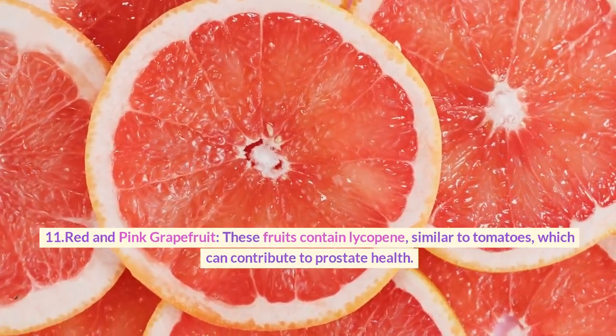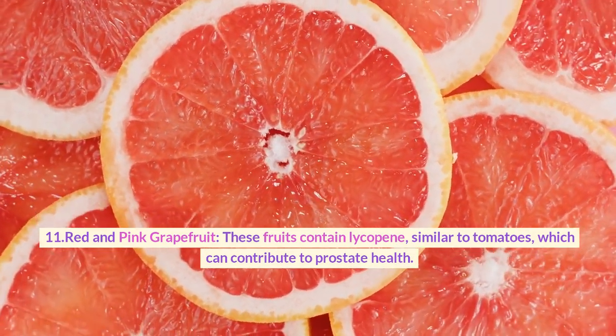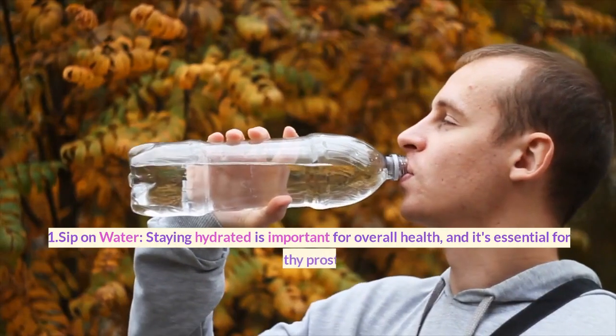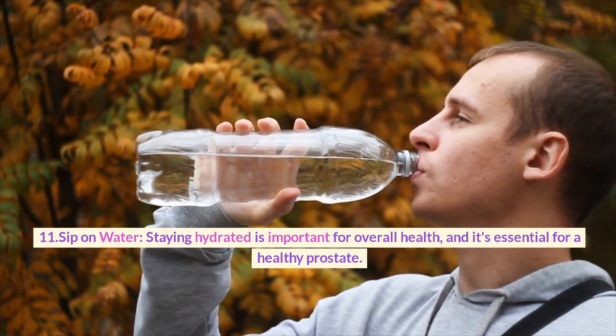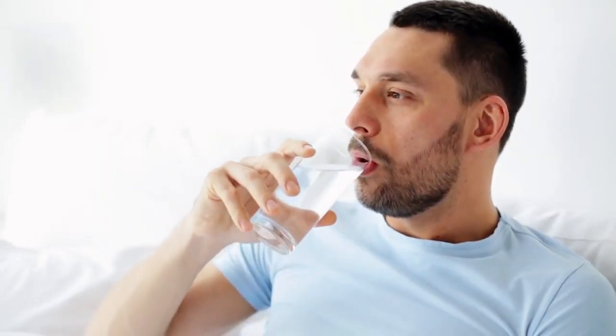11. Red and pink grapefruit. These fruits contain lycopene, similar to tomatoes, which can contribute to prostate health. Staying hydrated is also important for overall health and essential for a healthy prostate. Water helps flush toxins from the body.